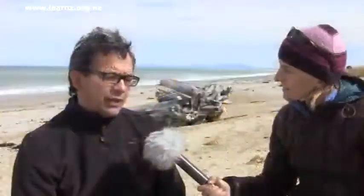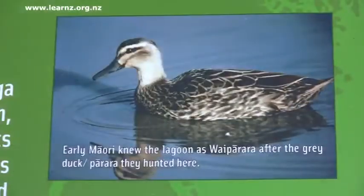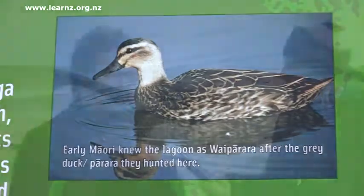There are other names in the lagoon like wai hao. A hao is a short fin tuna and that's a really sweet tasting tuna, so they used to come and go up one of the creeks called wai hao to get the sweet tuna. There's also wai parira, which is the original name of the lake, and the parira is the grey duck. They used to come here and snare the ducks in this place — a really important mahinga kai or food gathering area for us.